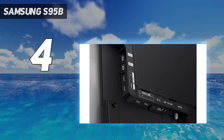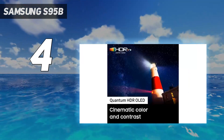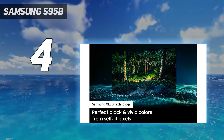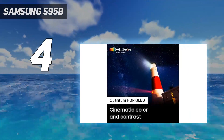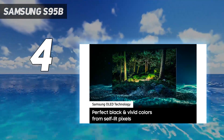Design: Samsung refers to the S95B as laser-slim, and that doesn't really feel like an exaggeration. In fact, we were a little nervous handling it while testing, as it felt a bit fragile due to its wafer-thin body. Thankfully, its metal back provides rigidity without adding bulk, which preserves the whole minimalist aesthetic the S95B is going for.